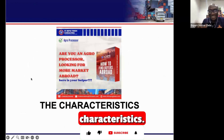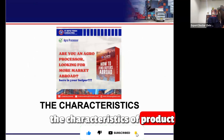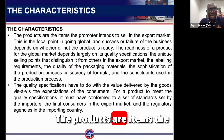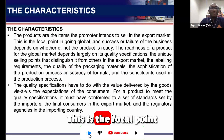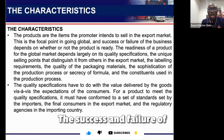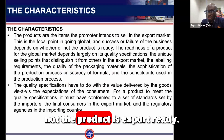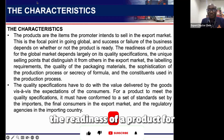Let's look at the characteristics of a product that will go global. Products are items the promoter intends to sell in the export market — this is the focal point in going global. The success and failure of a business depend on whether or not the product is export ready.